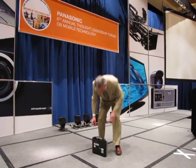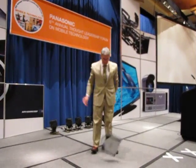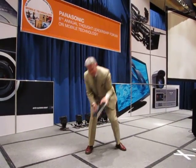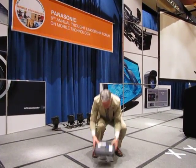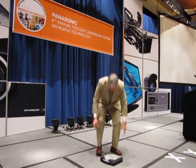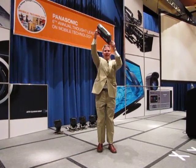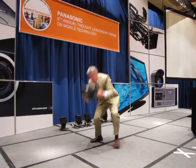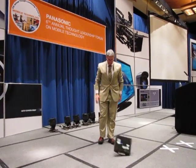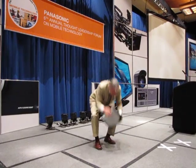here we go. 1, 2, 3, 4, 5, 6, 7, 8, 9, 10, 11, 12, 13,